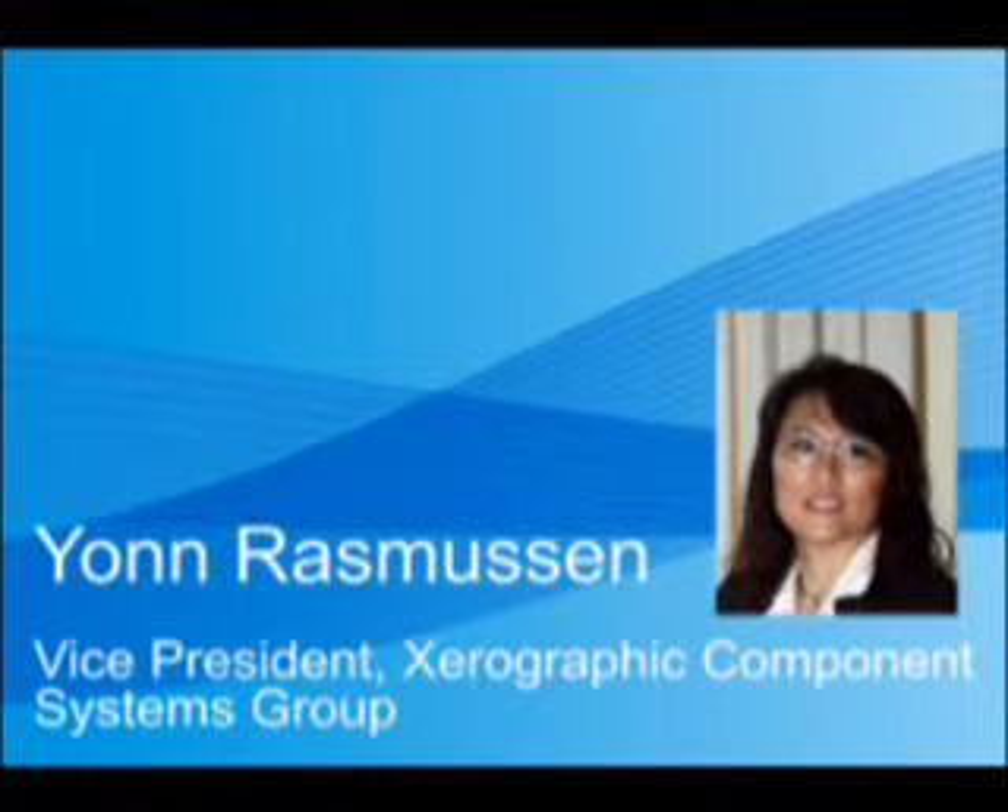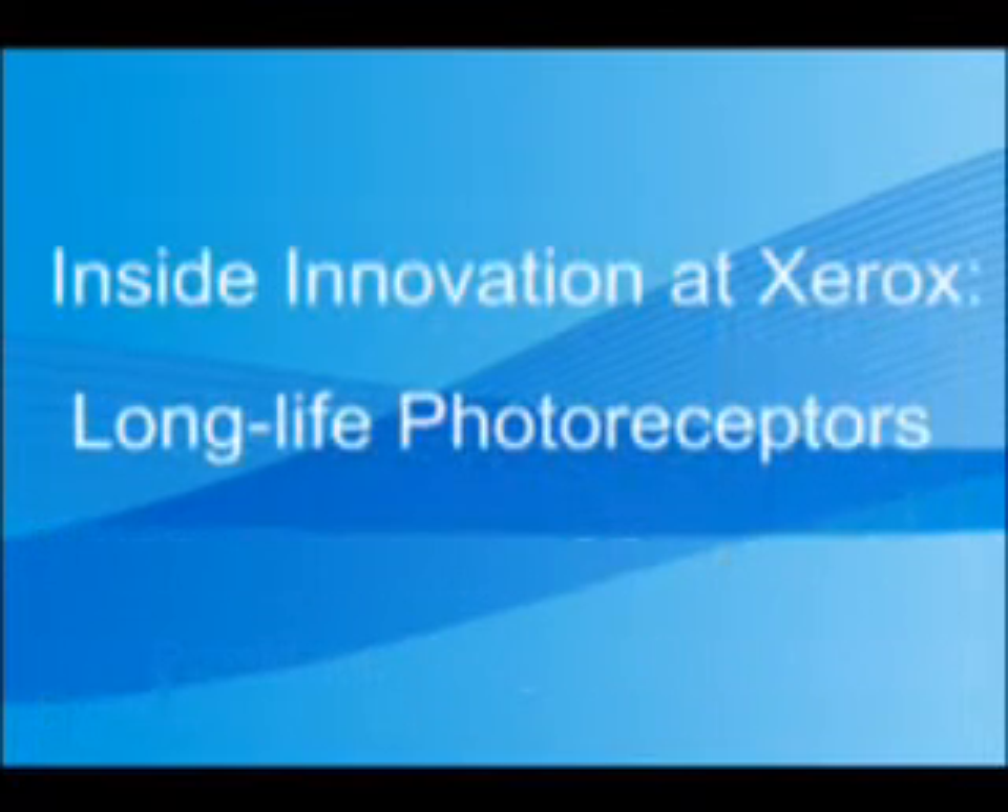Hello, my name is Jan Rasmussen. I'm the vice president of Xerographic Component Systems Group at Xerox. In light of our recent announcement on long-life photoreceptors and cartridges, I would like to give you a little tour of our Venray manufacturing plant where we actually produce these long-life photoreceptors.